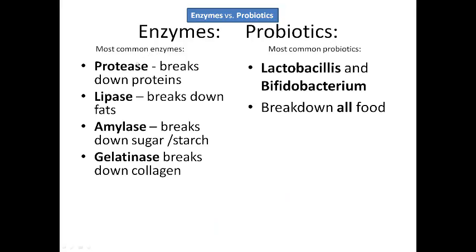Enzymes — the most common kind is protease, which breaks down proteins. Lipase breaks down fats. Amylase breaks down sugar and starch. Gelatinase breaks down collagen. There's also lactase for those of you that are lactose intolerant, sucrase to help break down sugar, and cellulase to break down cellulose.